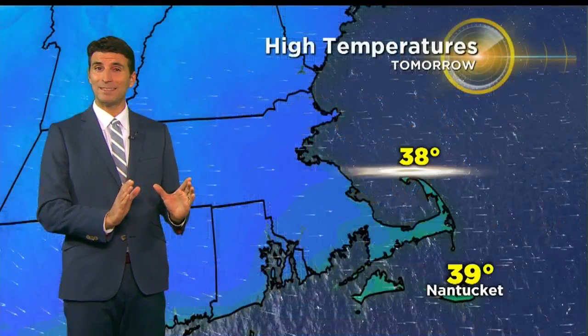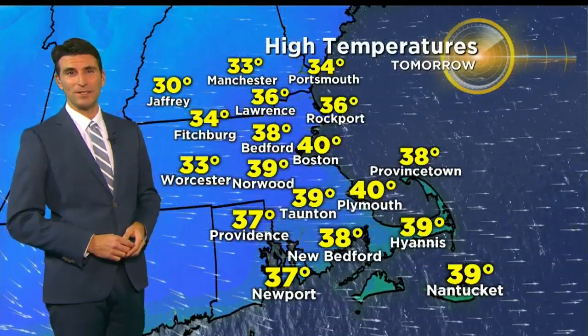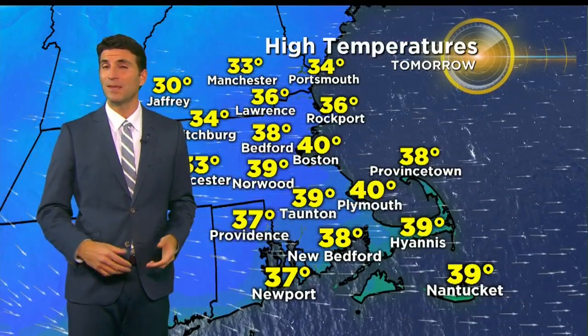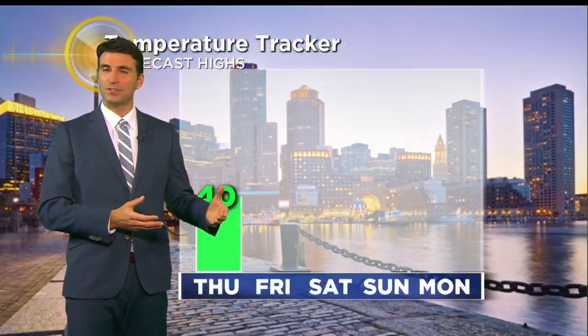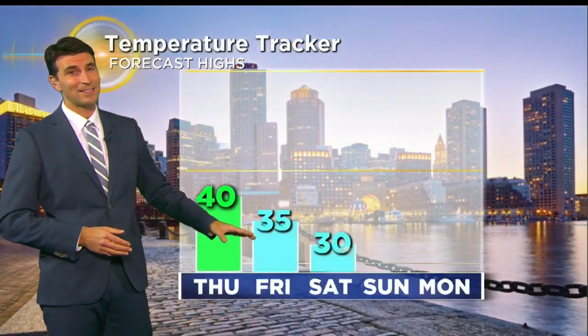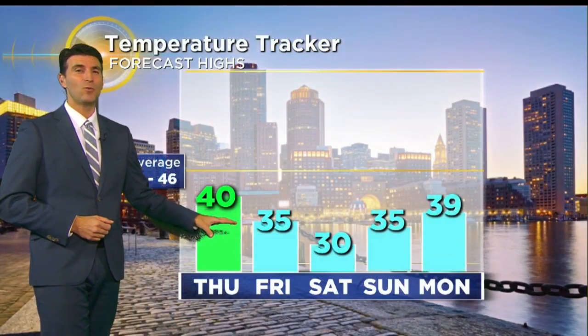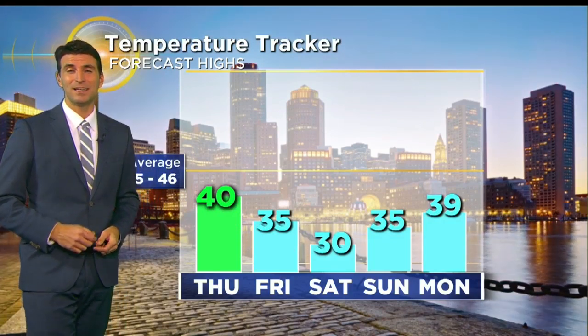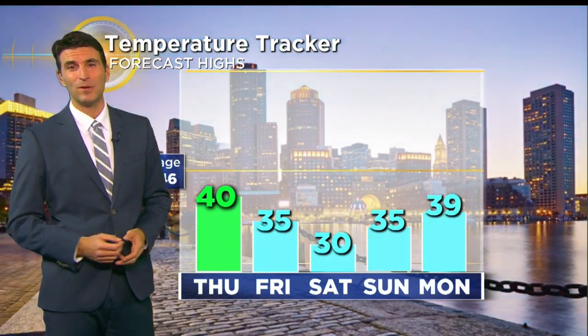Our sunset at 4:11. High temps tomorrow a little milder than what we had today — upper 30s to around 40 degrees, colder across central Massachusetts in the lower to middle 30s for high temps tomorrow. Then on Friday, we're back into the cold stuff. The wind will be out of the northwest, highs near 35, but wind chill values in the 20s. We really bottom out on Saturday, just in the 20s to around 30 degrees for our high temperatures there at the start of the weekend.